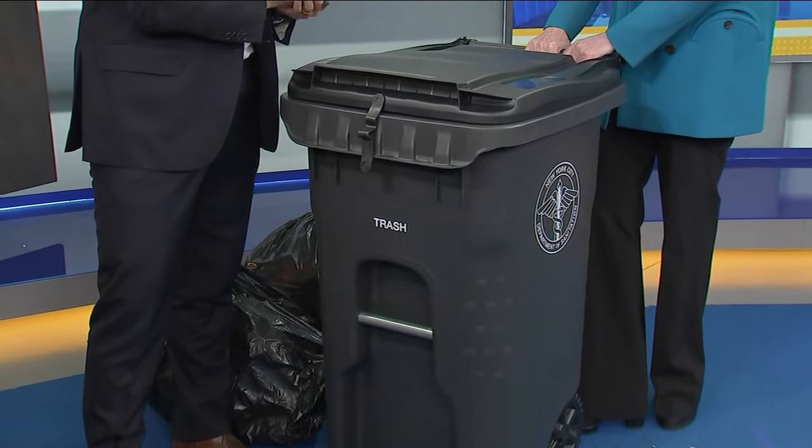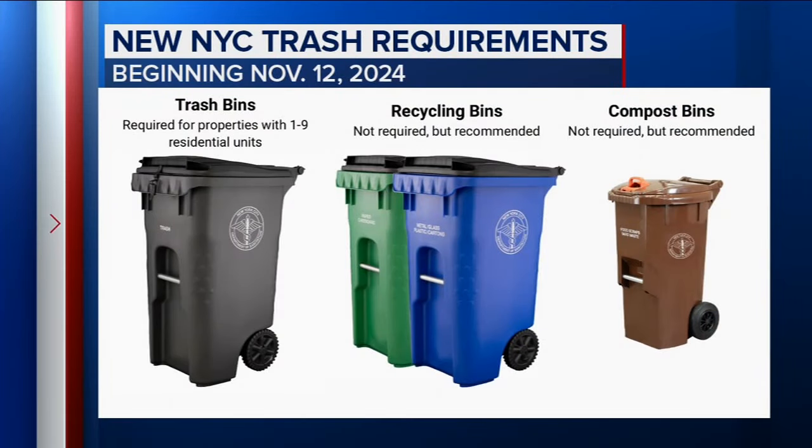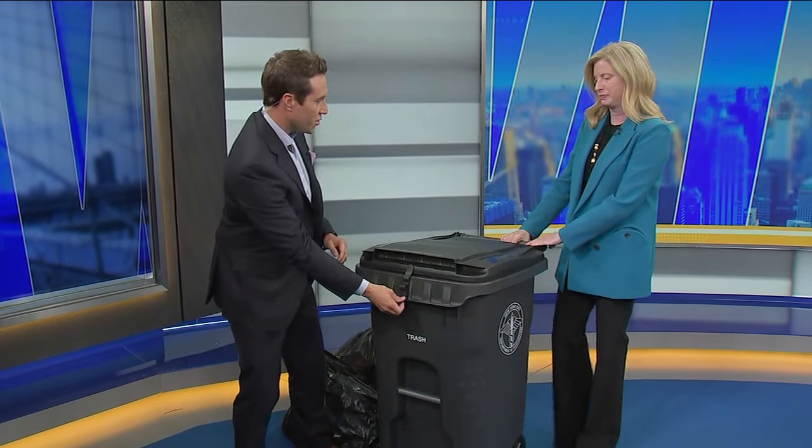Let's talk about that. Who needs to get one of these? Everyone from the single-family homeowner up to the person who owns the nine-unit building in the city. So every building, one to nine units, will be required to put their trash out in a wheelie bin come November 12th. Order by October 1st for guaranteed delivery before the mandate takes effect. Bins.nyc.